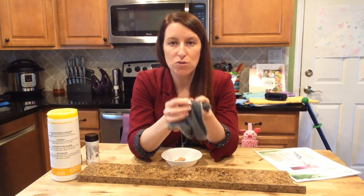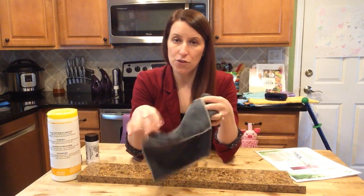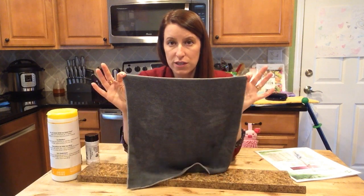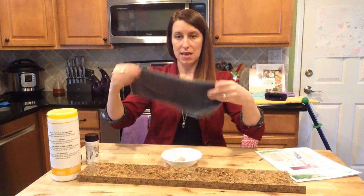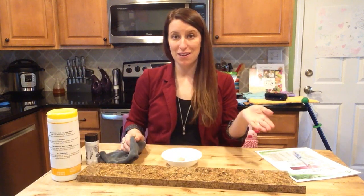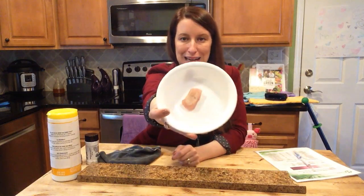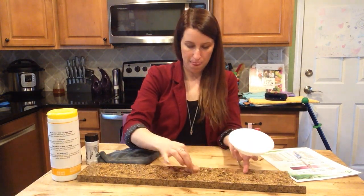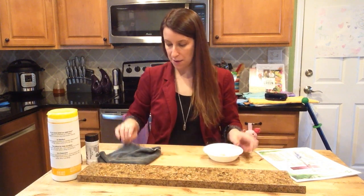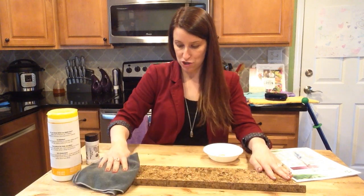You'll notice right away what a better job it does at cleaning compared to microfiber cloths from the store. You get your Envirocloth wet and just start cleaning. For this demo I'm going to clean one of the grossest things — raw chicken. I'm going to rub raw chicken on the surface and then take my wet Envirocloth and wipe it over.